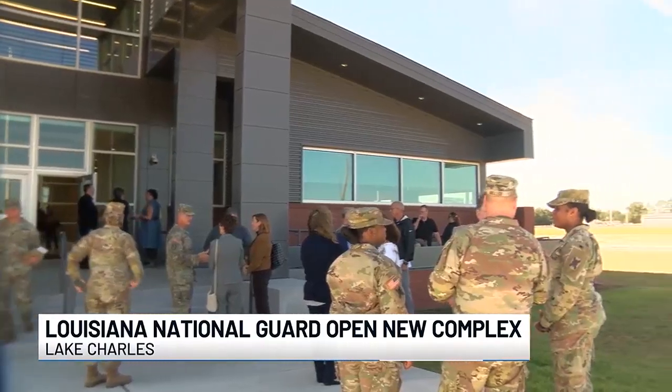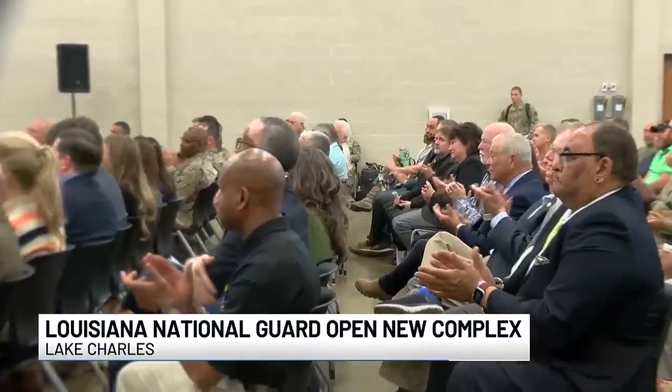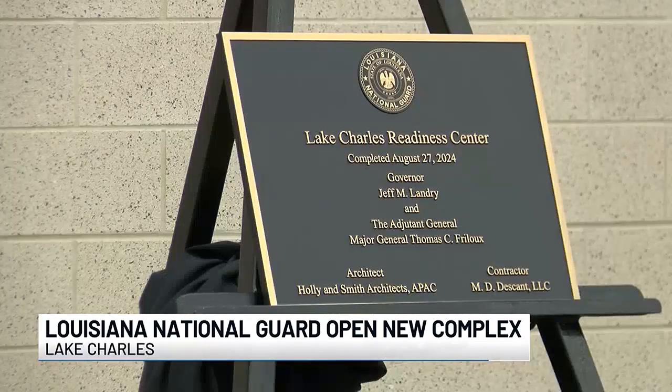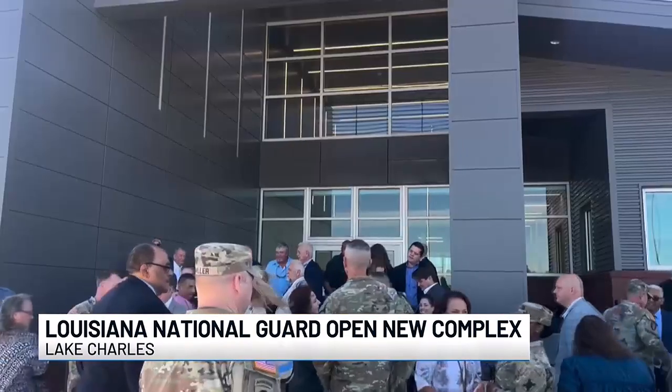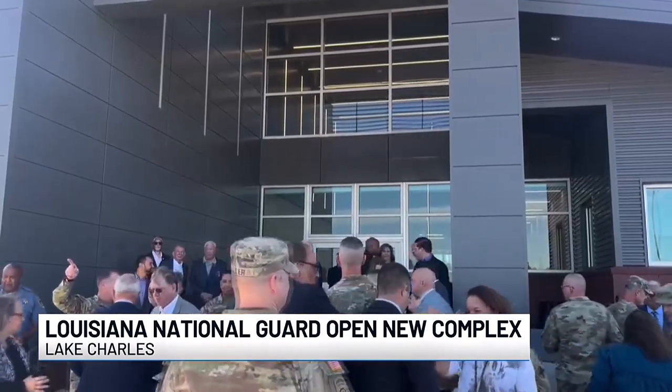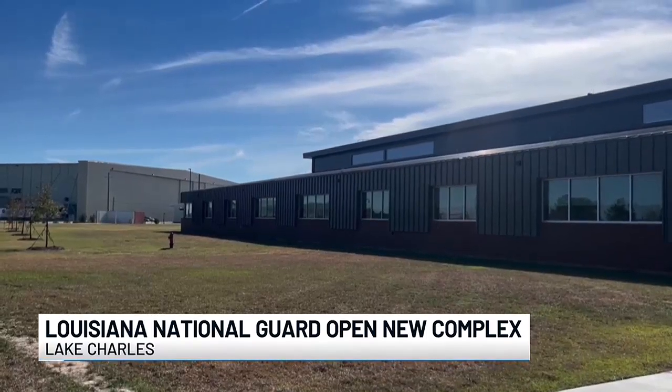Lieutenant Colonel Nicholas Acosta hopes the new Readiness Center will not only benefit the soldiers, but also the community, as it gives them a safe space to operate in the event of a big storm. "We protect lives and assets of the people of Louisiana. I can see this building benefiting not just the 256th Brigade, but multiple units around the state, especially during all hazardous emergencies where Calcasieu Parish is one of our main focuses."